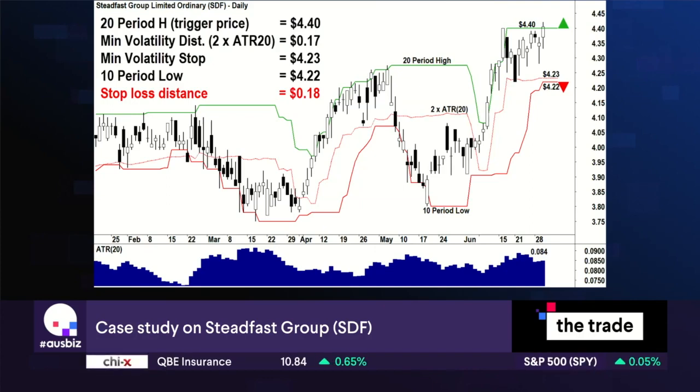That's a 20-period high. Our stop loss distance here is about eight and a half cents, so when you double that you get 17 cents. Take that away from $4.40 and we get to four dollars twenty-three. Now remember, the Turtles could not set their stop loss inside that 17-cent distance because they wanted to avoid the natural volatility of the security they're trading. Coincidentally, the 10-period low is very close to that, at about $4.22 — that's the level I would pick just to be a little bit safer.